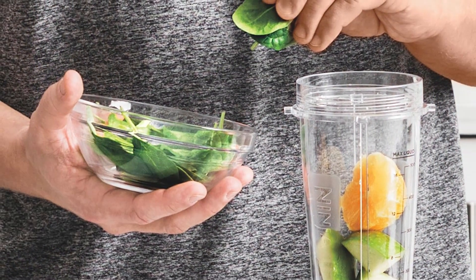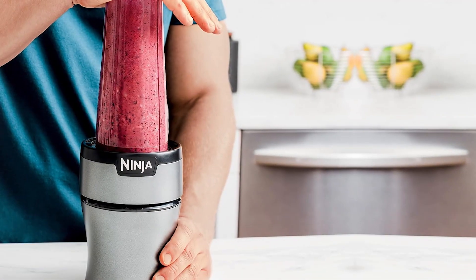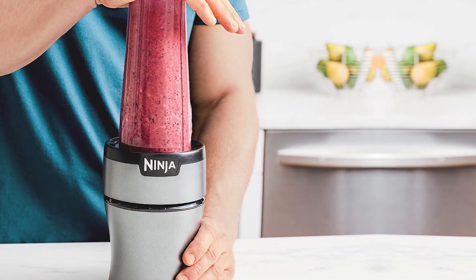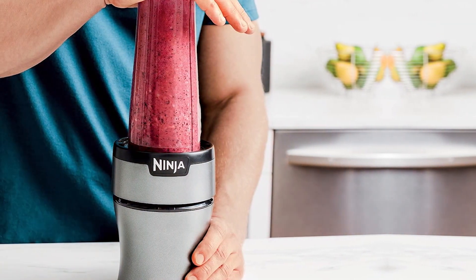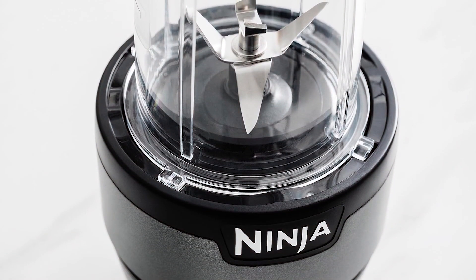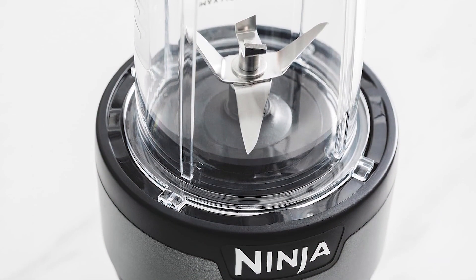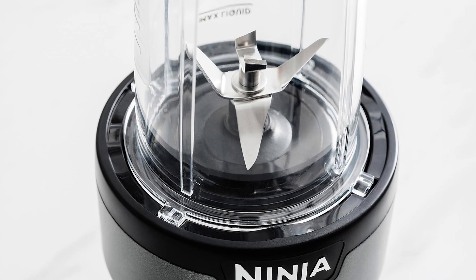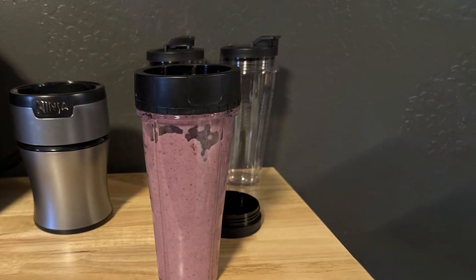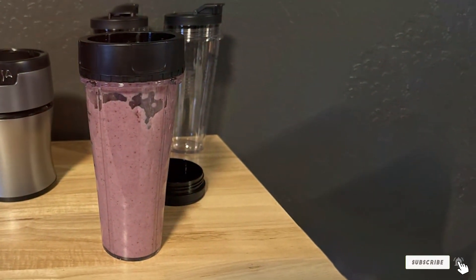Usability is another highlight of this blender. The one-touch blending feature makes it incredibly easy to use, and the compact size allows for easy storage. The included cups and lids are perfect for making individual servings and taking them on the go. The Ninja Blender stands out with its Pro Extractor Blades, which can crush through ice, seeds, and frozen fruits with ease. The 24-ounce cup is perfect for single servings, and the dishwasher-safe parts make cleanup quick and easy. This blender is a great choice for anyone looking for a powerful and compact blending solution.